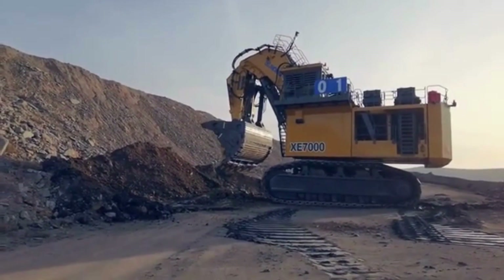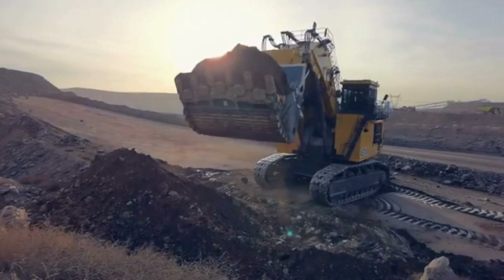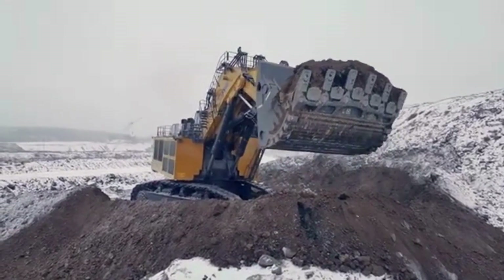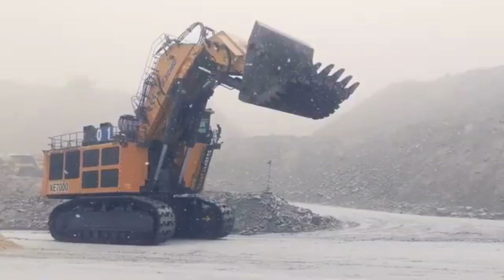This engine is specifically designed for heavy-duty applications and provides ample power to the excavator's hydraulic system, which allows it to lift and move massive amounts of material with ease. One of the XE-7000's most impressive capabilities is its digging depth, which can reach up to 8.2 meters, making it ideal for deep mining operations.